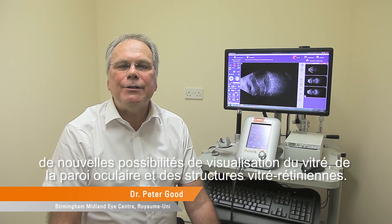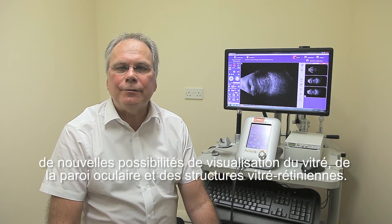The new generation of 10 MHz B-scan probe from Quantel Medical offers unique capabilities of visualising the vitreous, the ocular wall and vitreo-retinal structures.